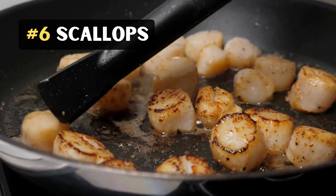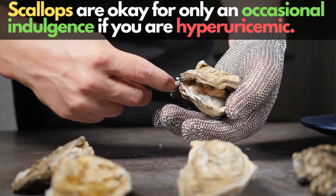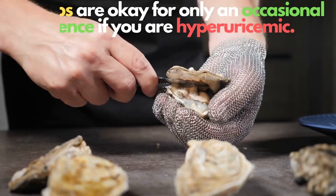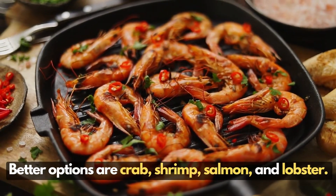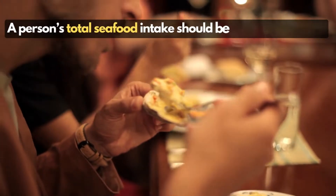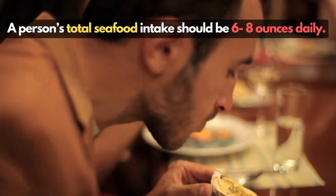6. Scallops. Scallops are okay for only an occasional indulgence. If you are hyperuricemic, better options are crab, shrimp, salmon, and lobster. A person's total seafood intake should be 6 to 8 ounces daily.